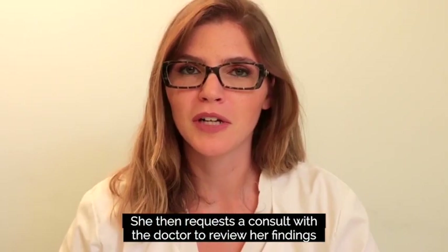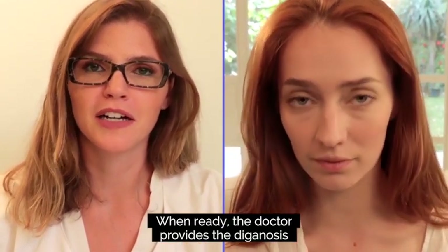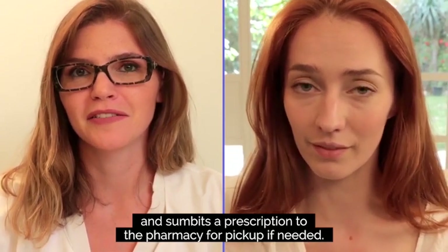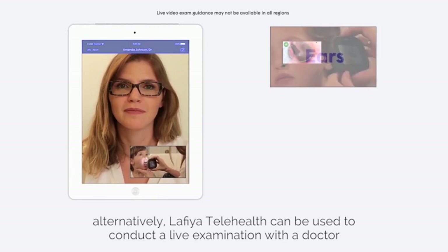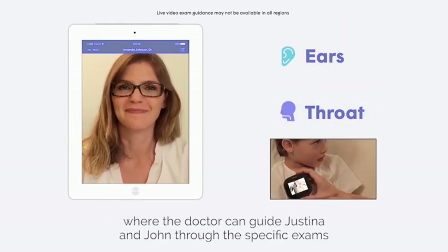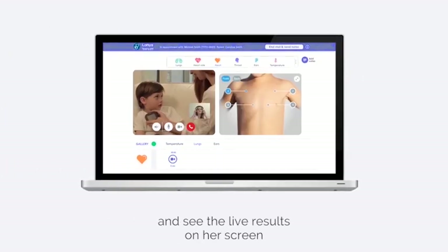She then requests a consult with a doctor to review her findings. When ready, the doctor provides the diagnosis and submits a prescription to the pharmacy for pick-up if needed. Alternatively, Lafia Telehealth can be used to conduct a live examination with a doctor, where the doctor can guide Justina and John through the specific exams and see the live results on screen.